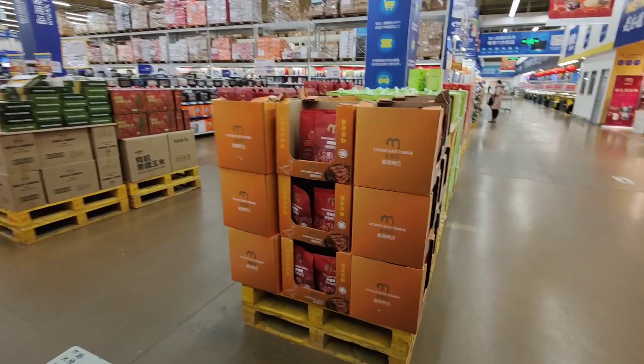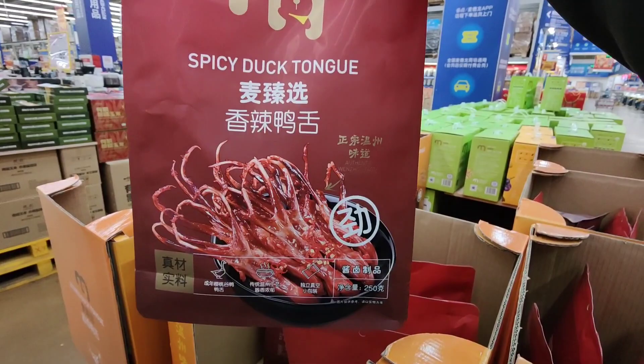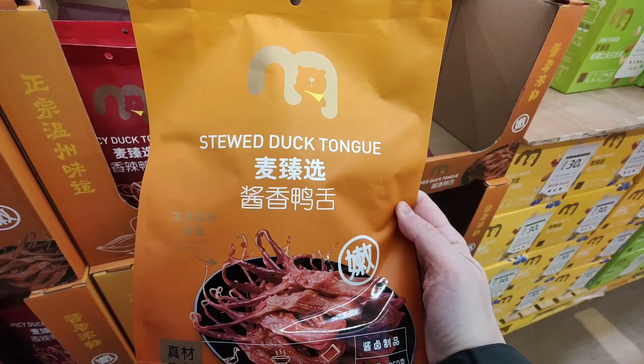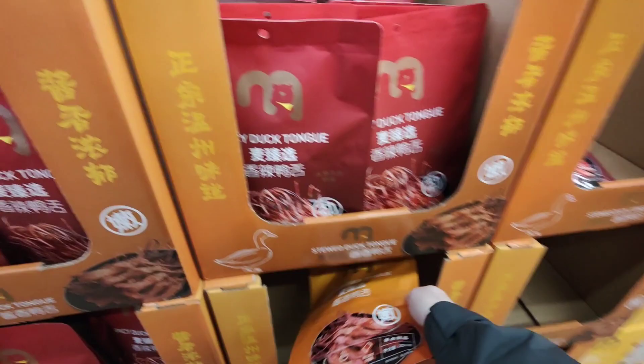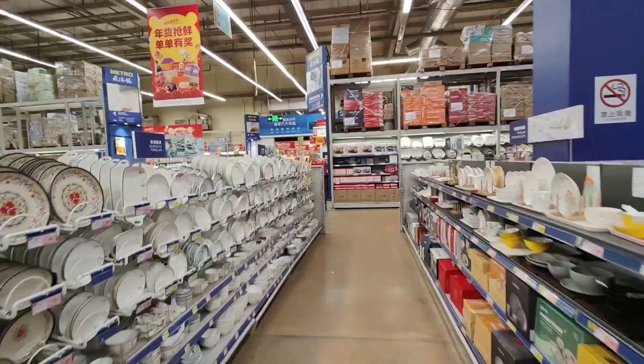Chinese New Year, the Year of the Rabbit. And we are greeted with our first snack, which is Spicy Duck Tongue. I've never tried duck tongue before, but maybe one day — you never know. There's plenty of them. Or it's a different kind — Stewed Duck Tongue. Interesting. Let's see what else they have around here.